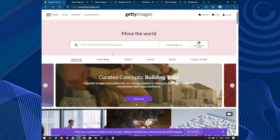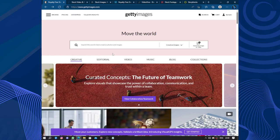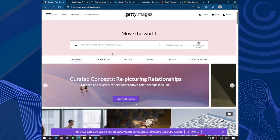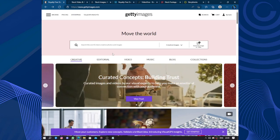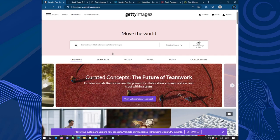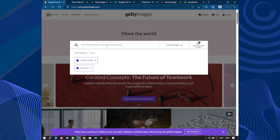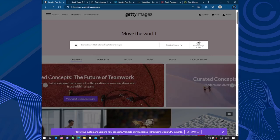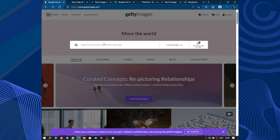However, one aspect of Getty Images that can be seen as a drawback is its pricing. The license fees for premium content can be quite expensive, especially for commercial use. While they do offer different license options to accommodate various budgets, it can still be a significant investment for individuals or small businesses. So if you need a premium image, you will need to buy the license for it.